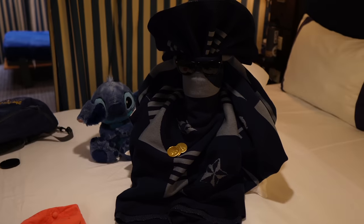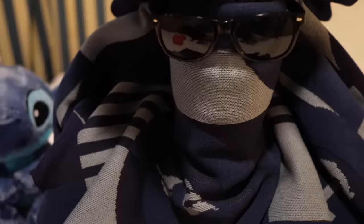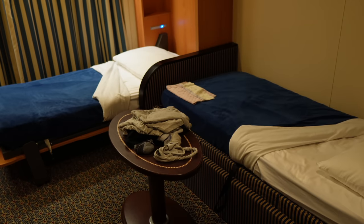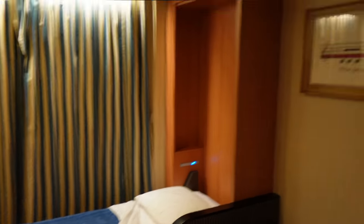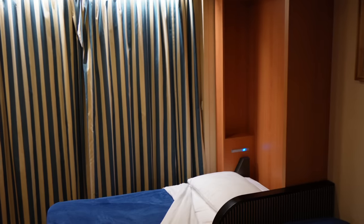We just got back from dinner and our room attendant made us another towel animal. It's Pirate Night so of course it's Davy Jones with our sunglasses and some chocolate gold coins - love that! Stitch is keeping them company too. Elissa really loves having the murphy bed, so our attendant has been great about bringing that down each night instead of the bunk bed.